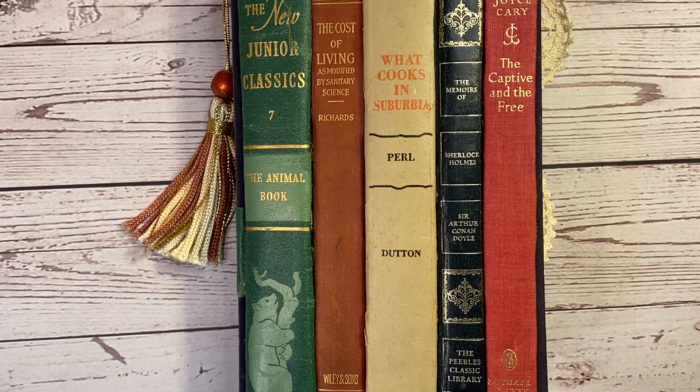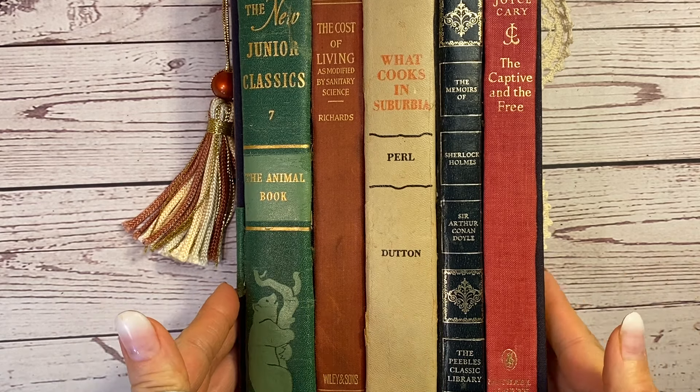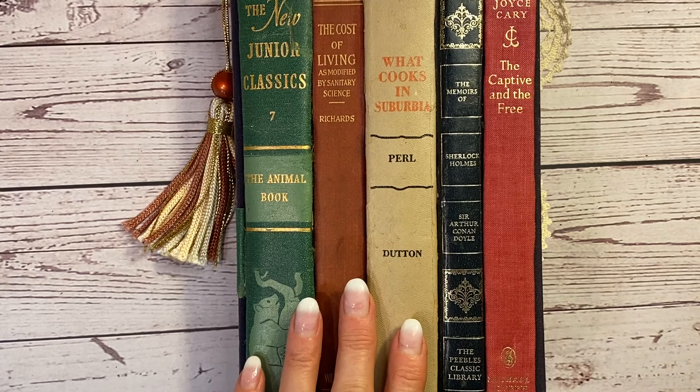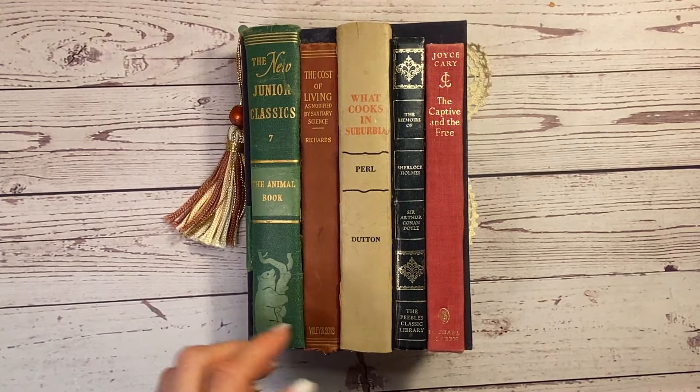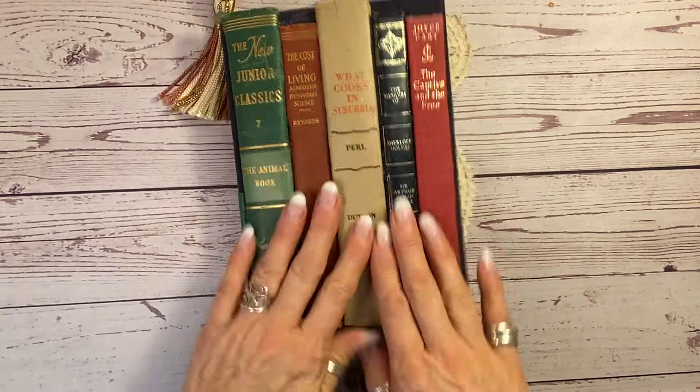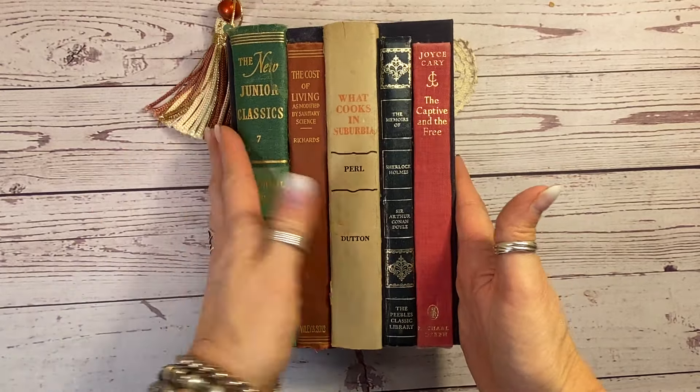Hey, welcome back. It's Laura at HyperStamper. What you're looking at here is a set of five books, but I want to show you something cool that I've made. It's a junk journal. I've used the spines of these old books and I made a junk journal out of them.